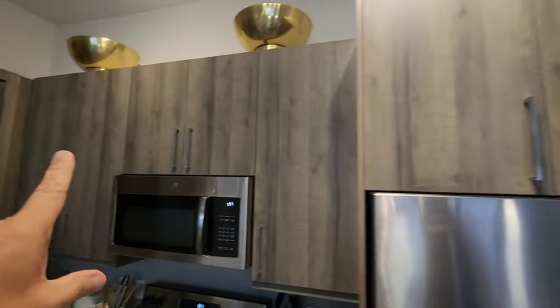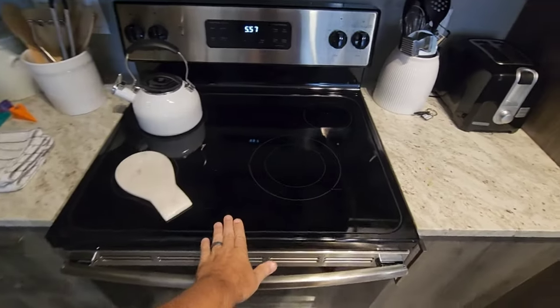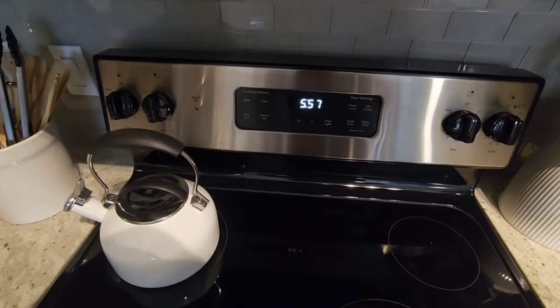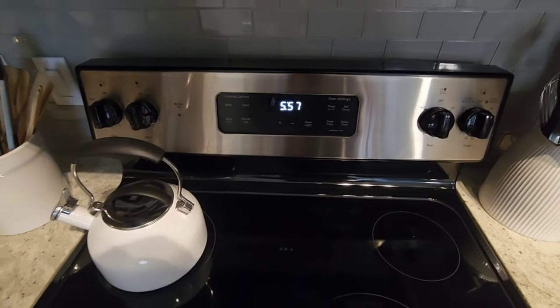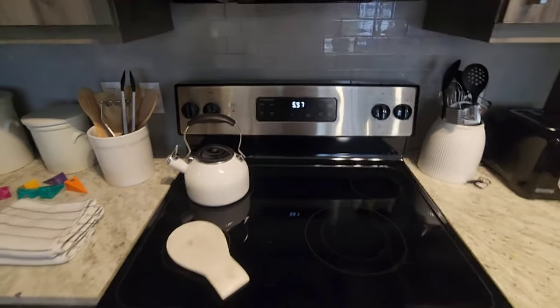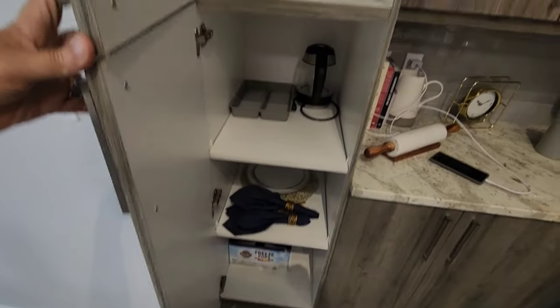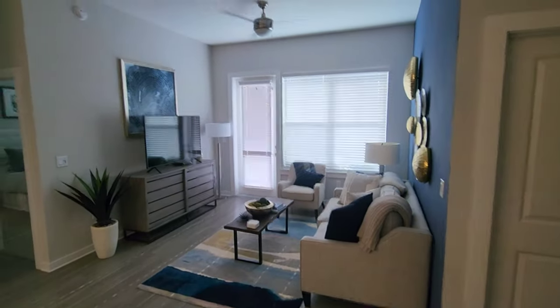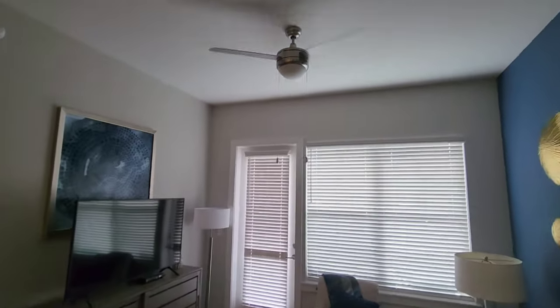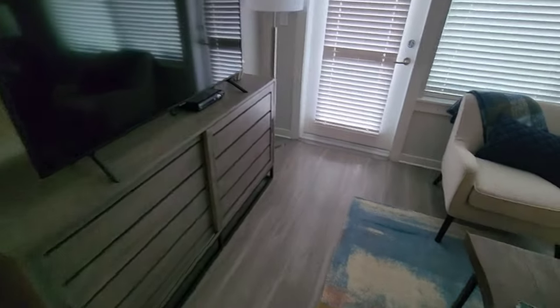Beautiful, lots of cabinet space. Look at this beautiful cabinetry — love this flooring. Nice stove, I think it's self-cleaning. Anyway, microwave, beautiful. Look at these cabinets, look at this space. Nice pantry. There's the living room — beautiful ceiling fans, it's so quiet. Beautiful TV, lots of space, and the flooring again out here.